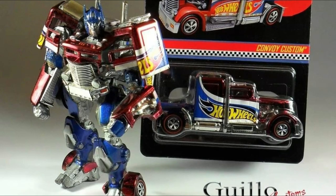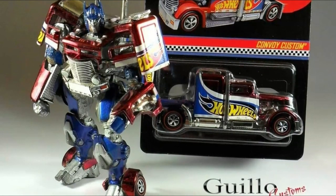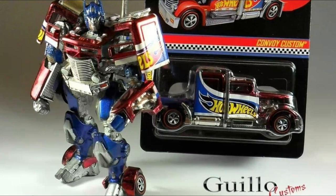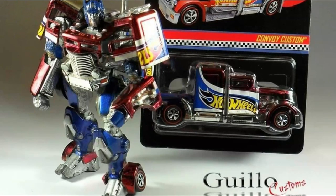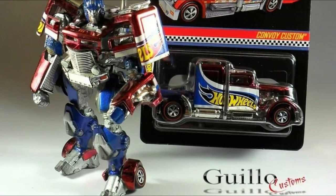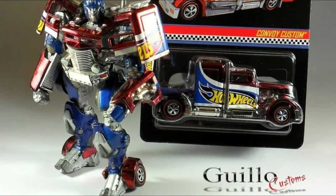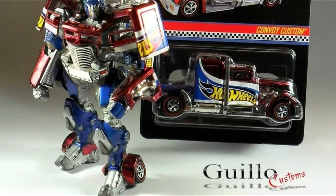By the way, this was done a few years back — around 2016 — so really way back. But he has a lot more customs, so check out his webpage and also his Instagram, which is Gillow Customs.